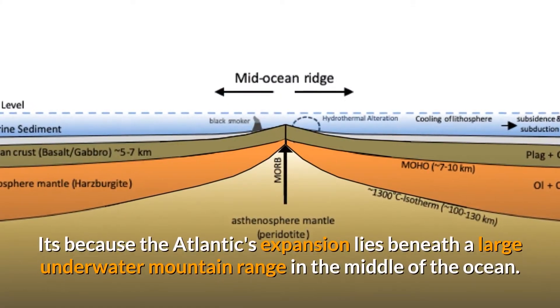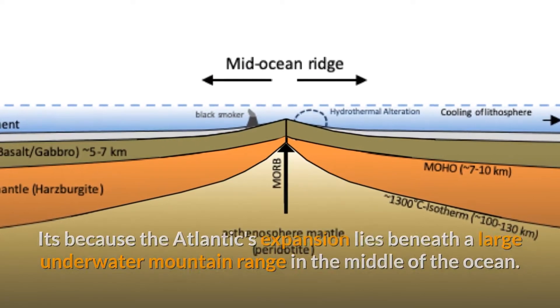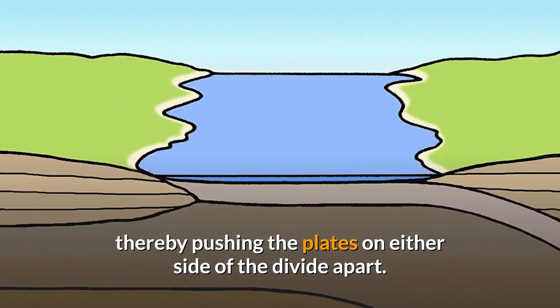The Atlantic's expansion lies beneath a large underwater mountain range in the middle of the ocean. The researchers behind the study found that material from deep within the Earth is rising to the surface under the mid-Atlantic ridge, thereby pushing the plates on either side of the divide apart.